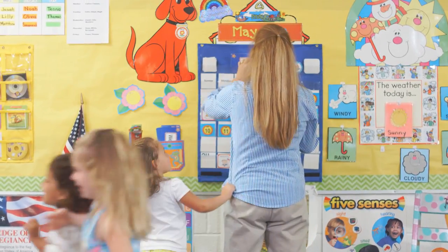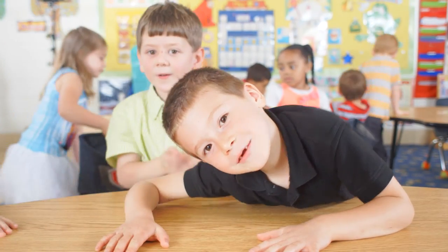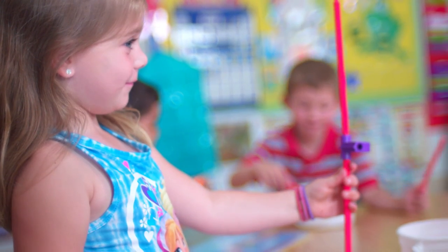Fitting science into your busy school day is tough. And when you can't, your students miss out. Ever wish you could give them an exciting, hands-on science experience in less than half an hour a day? Now you can.